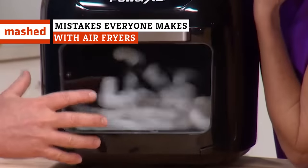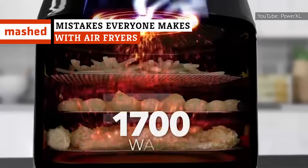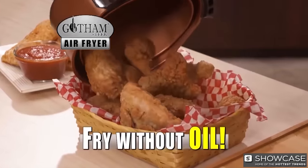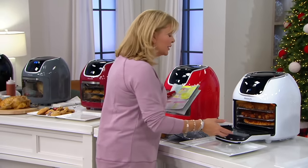Air fryers are one of the hottest new kitchen appliances, but you can't just turn it on and throw your food in. Otherwise, you might end up with a broken machine or a burnt dinner. Here are the mistakes everyone makes with air fryers.